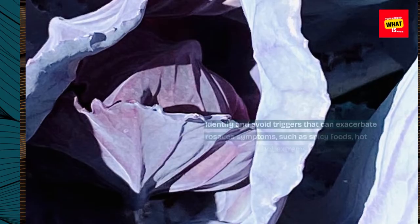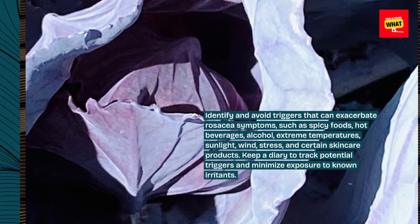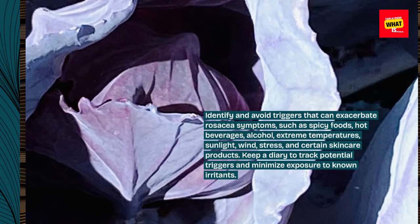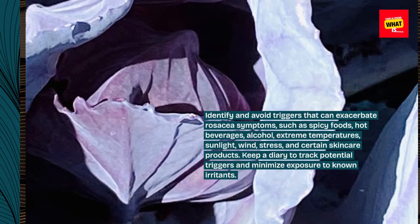Avoid triggers. Identify and avoid triggers that can exacerbate rosacea symptoms such as spicy foods, hot beverages, alcohol, extreme temperatures, sunlight, wind, stress, and certain skincare products. Keep a diary to track potential triggers and minimize exposure to known irritants.